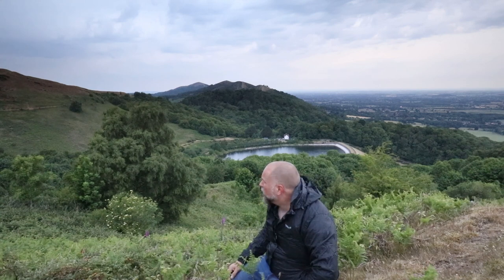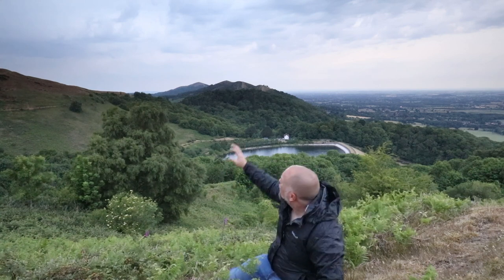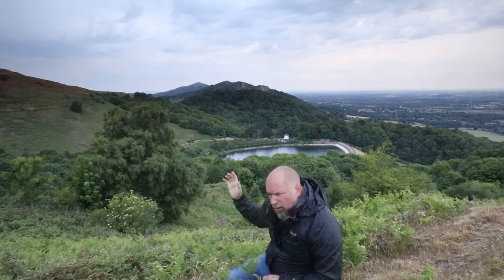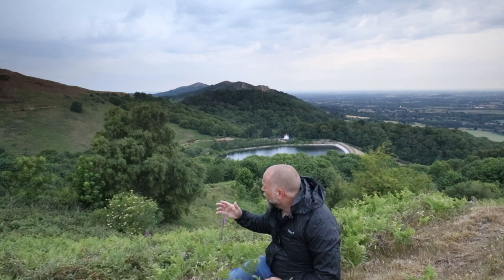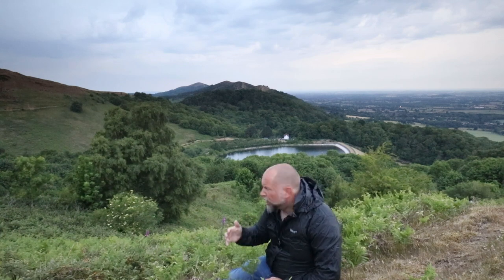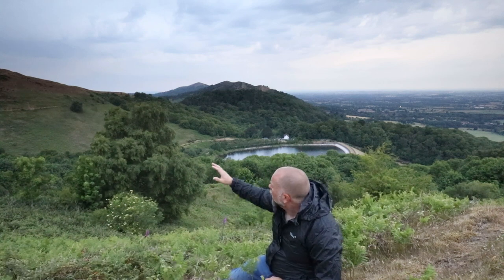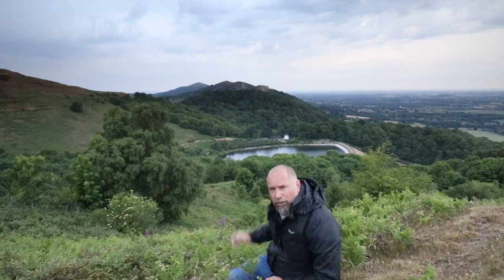It's just stopped raining and we've got these absolutely amazing clouds up in the sky. What I'm going to do is put a 10-stop neutral density filter over the lens, which will really darken the image and stop a lot of light from getting into the sensor, enabling a really long shutter speed — probably around three to four minutes. I'll set it up on the tripod and hopefully, even though the light is flat, I should get some interest from these stunning clouds moving across the scene.